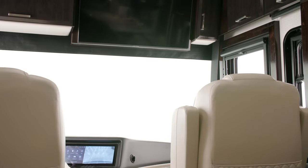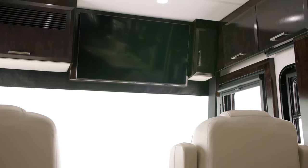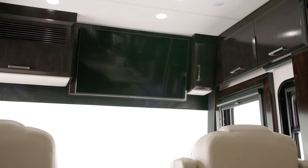Another 43-inch LED TV sits in the front overhead, so you don't miss a moment if you're sitting in the dinette or cooking dinner.